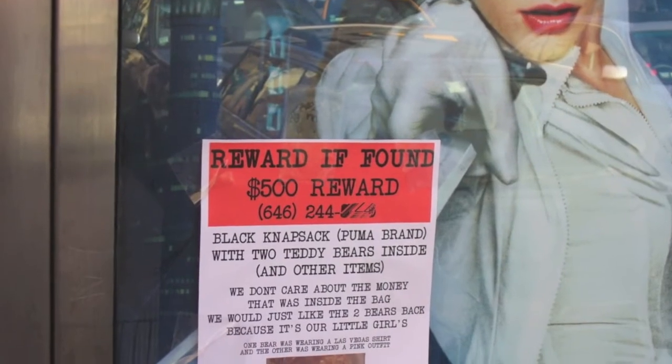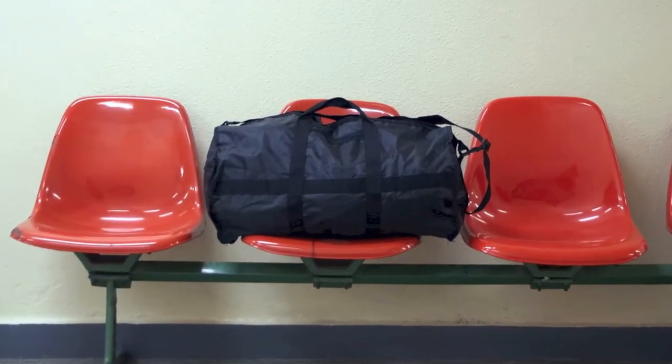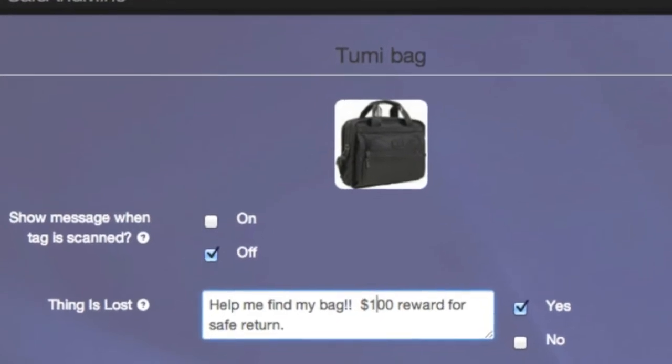Each SquareTag comes with SafeInMind, a service for helping you recover the things you've lost. For example, suppose you lost your luggage. Anyone finding it can scan its SquareTag and instantly notify you they've found your lost bag. SafeInMind protects your stuff.